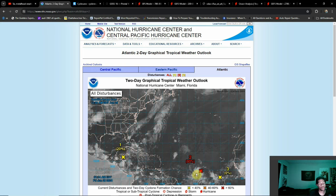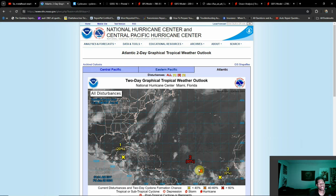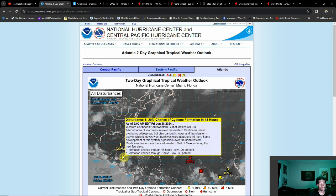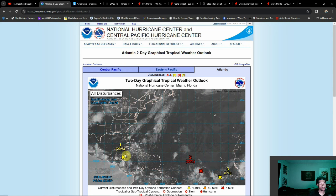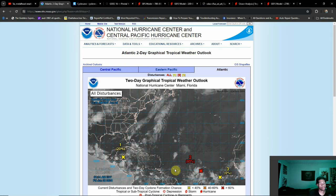We have three — count them, three — areas of interest, including this area here towards the main development region. Normally this doesn't pop up until a little bit later into the season for a couple of different reasons, which we'll get into. But this system is starting to organize itself; there's still a slim chance it could develop into our next named storm.